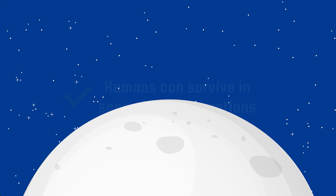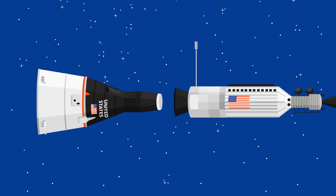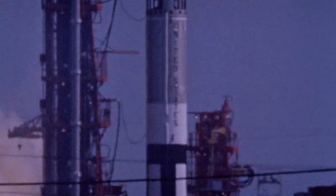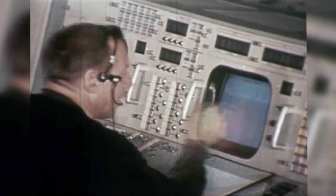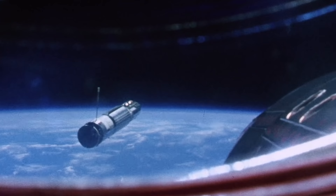Gemini 8 took off on March 16, 1966, with the purpose of successfully docking two spacecraft in orbit. While technically this was achieved, the flight is also noted for being the first U.S. spacecraft to suffer a critical in-space system failure, which put its astronauts' lives at risk. The crew consisted of David Scott and the most famous astronaut of all time, Neil Armstrong. Shortly after docking, a thruster malfunction put the spacecraft into a spin. As the spin rate approached one revolution per second, the astronauts' vision became blurred. Thankfully, Armstrong's quick thinking enabled him to regain control using the re-entry control system to stop the spin. The crew of Gemini 8 safely returned to Earth. Completing the docking procedure was a vital step forward and an essential process for the Moon landings.